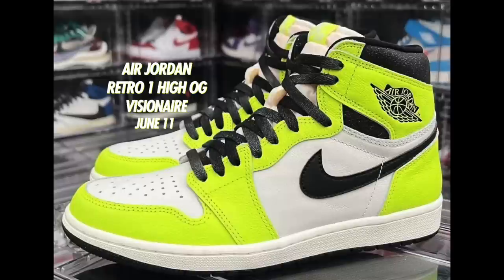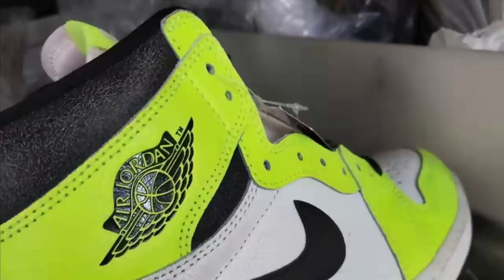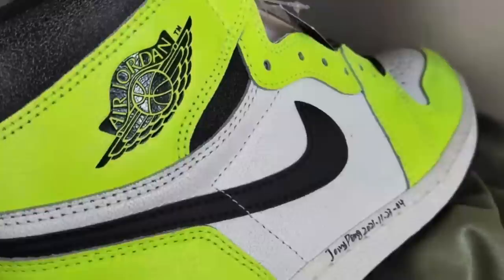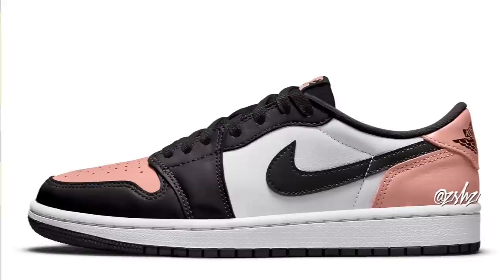More Air Jordan 1s are on the way — the Air Jordan 1 High OG Visionaire. Definitely a loud colorway: Vault, Sail, and Black. These have a cracked leather material throughout in basic Chicago color blocking. The laces seem to have some sort of fade look, and the material on the collar gives a crackled look. Expect these to drop on June 11th in men's and grade school sizing, with men's retailing at $170 and grade school at $130.